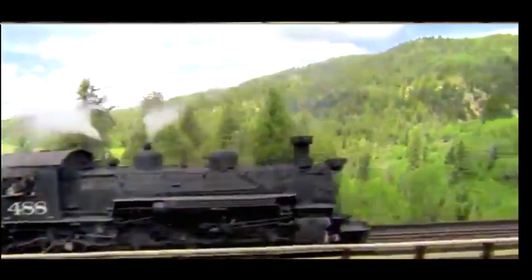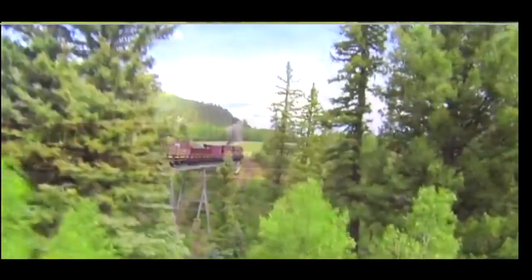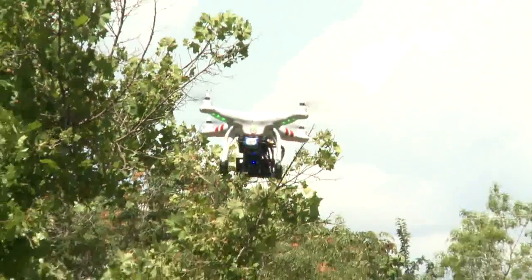Spectacular scenes of the Cumbres and Toltec Scenic Railway in Chama, New Mexico — video taken from high above and close to the train. How do you get video like this? It's the work of a small drone.